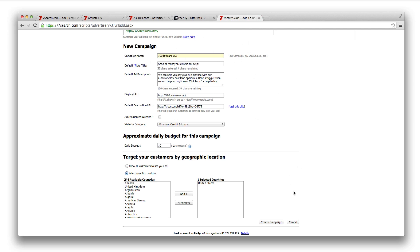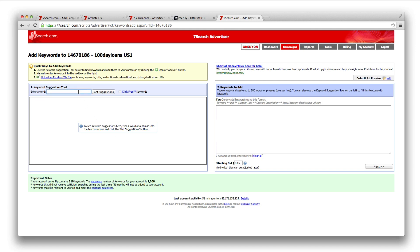If it converts in various countries, add all the countries it converts in. Once happy, click 'Create Campaign.' We'll now be taken to the keyword suggestion tool — a pretty cool tool from Seven Search. It lets you search terms related to your offer and shows estimated searches per month and estimated clicks if you were bidding on the top position. For Seven Search, you bid on keywords searched by users on their search engine. If you bid on 'loan,' it will tell you the estimated clicks if you're bidding the top position for that keyword.